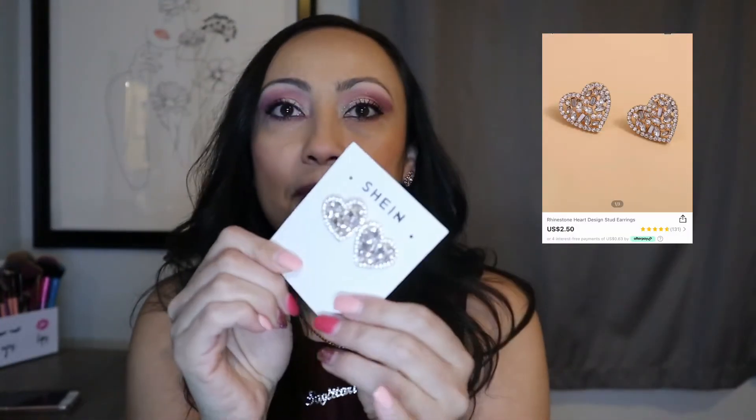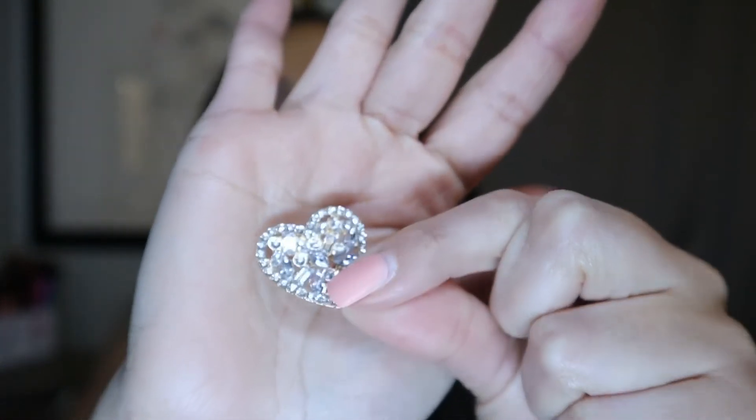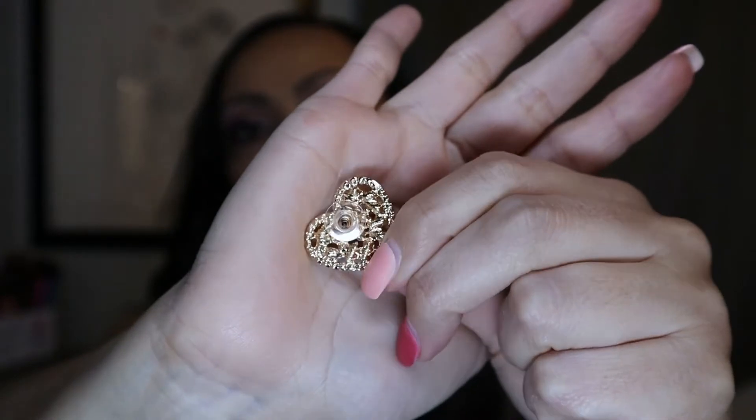These are so pretty. They are like probably a quarter size or a little bigger than a quarter. They have this really cute little detail — the jewels on these are just so pretty. And they do have this nice little plastic back, which is good.